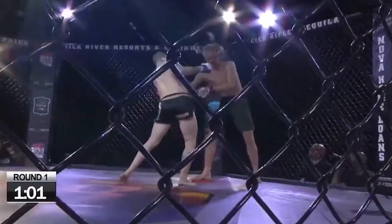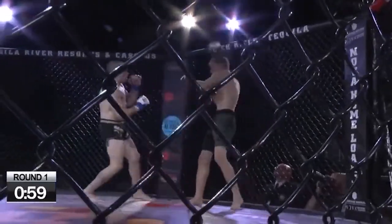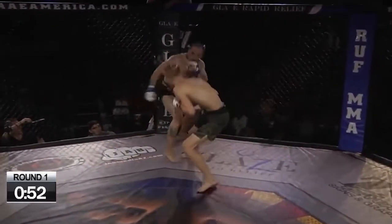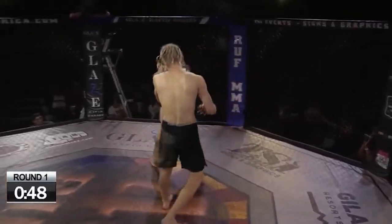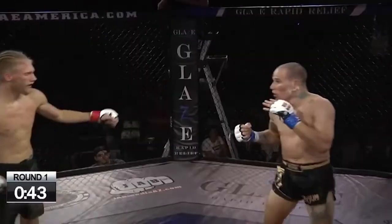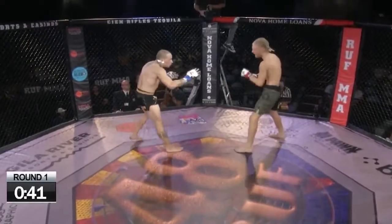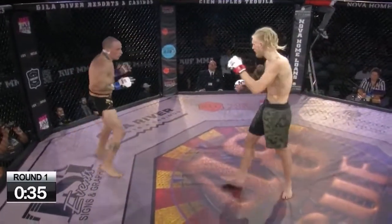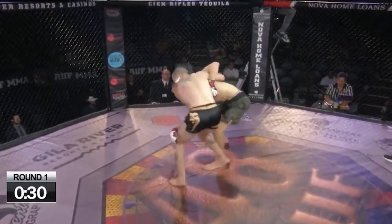Spinning back fist — and a miss. Brandon Lesky clinches him up. Mount. Mount for Naylan Markham. Naylan Markham in full mount with 20 seconds left in the first round. This place is going absolutely insane. Full mount — big punches from Naylan Markham.